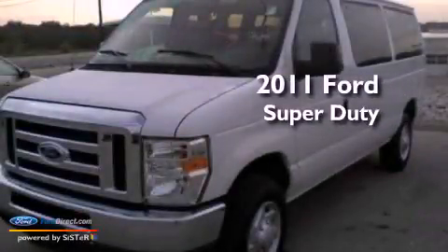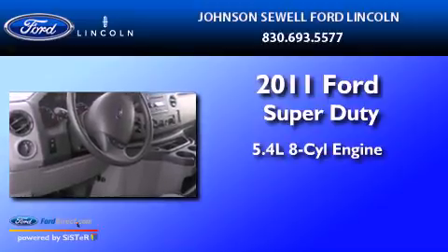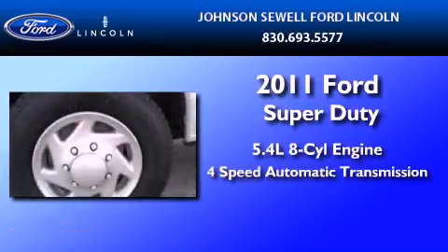This is a 2011 Ford Super Duty. It features a 5.4-liter, eight-cylinder engine and a four-speed automatic transmission.